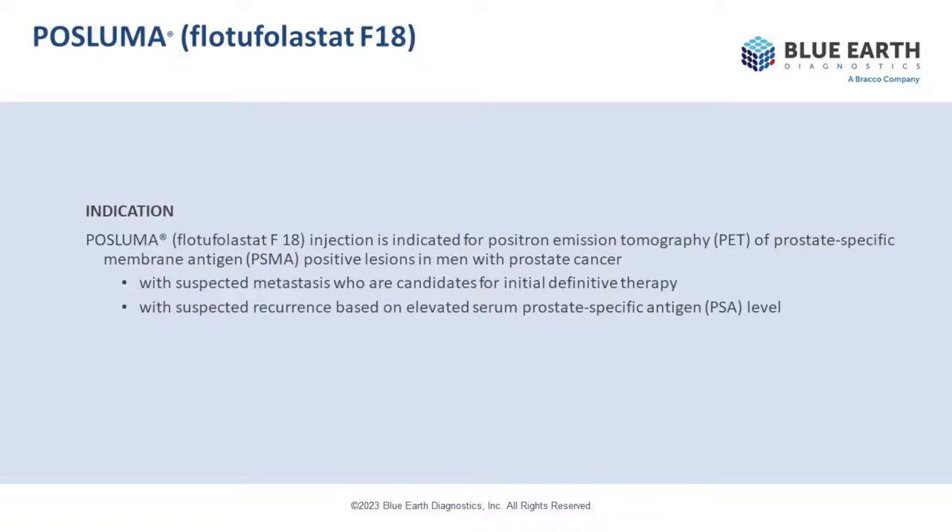With the recent approval of PASLUMA by the FDA for PET imaging in men with recently diagnosed prostate cancer who have suspected metastasis and are candidates for initial definitive therapy, or if they already had prostate cancer and the cancer has returned based on an elevation in their PSA level — the data which led to this approval came from two company-sponsored trials: one called Lighthouse, for newly diagnosed patients, and one called Spotlight, for patients with recurrent prostate cancer.